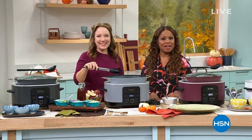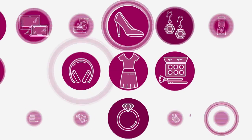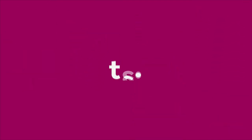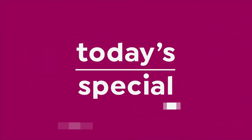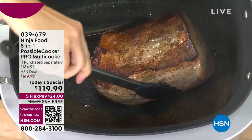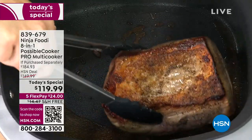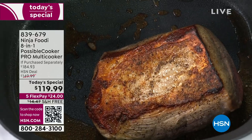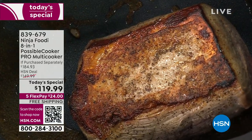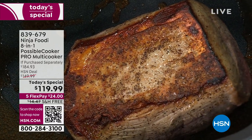Brand in culinary: Ninja. In today's special, with over 5,000 sold, I'm inviting you to come on in because Ninja does it again. Ninja is our top brand in kitchen electrics at HSN. No surprise — they're my favorite too. They are really amazing.